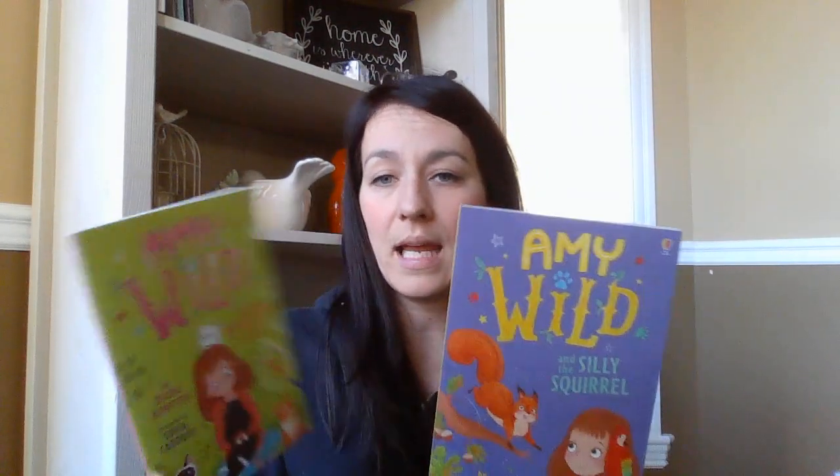We got a few smaller novels. This is a brand new series — Amy Wilde. There's Amy Wilde and the Silly Squirrel and Amy Wilde and the Quarreling Cats. They're thinner novels with a few smaller pictures throughout, just easy reading. And then we got a nice thick novel for a little bit older readers — The Girl with Space in Her Heart — great for probably 10 to 12 plus. I think I might read this one myself.